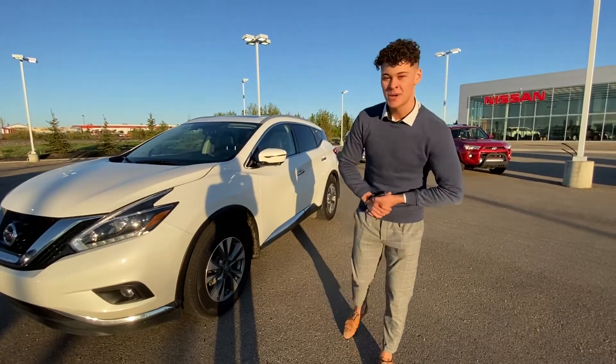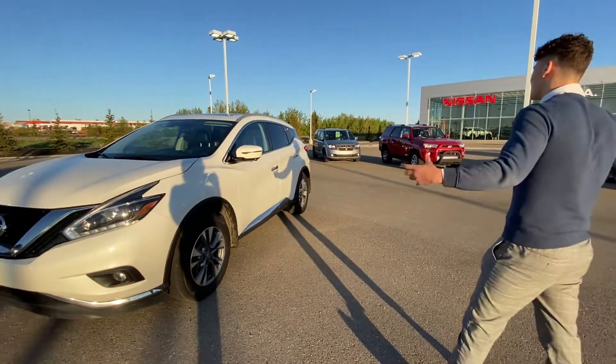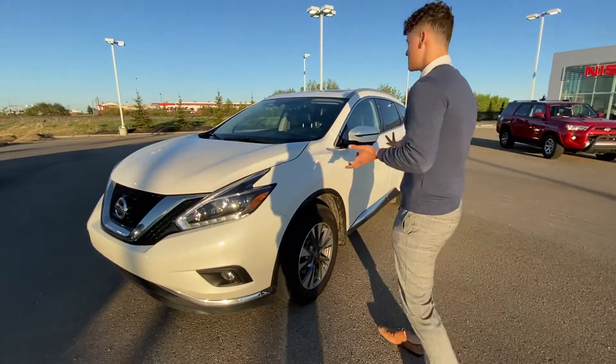Hey there, Riley here with LA Nissan. I just wanted to take a quick second to show you this beautiful option I have for you here on our lot. This is our 2018 Nissan Murano SL. Let me tell you a little bit about this beautiful Murano.